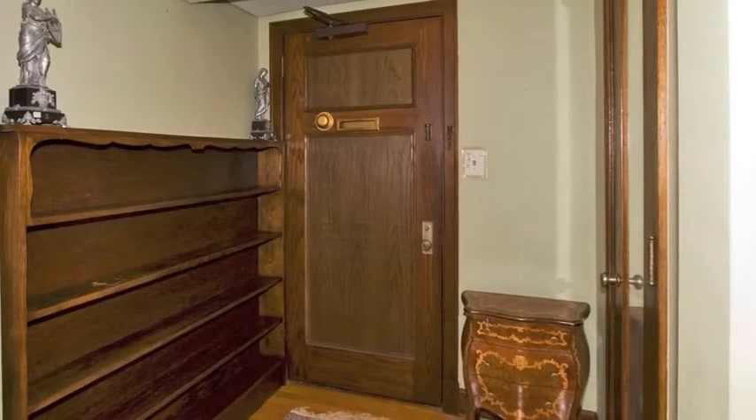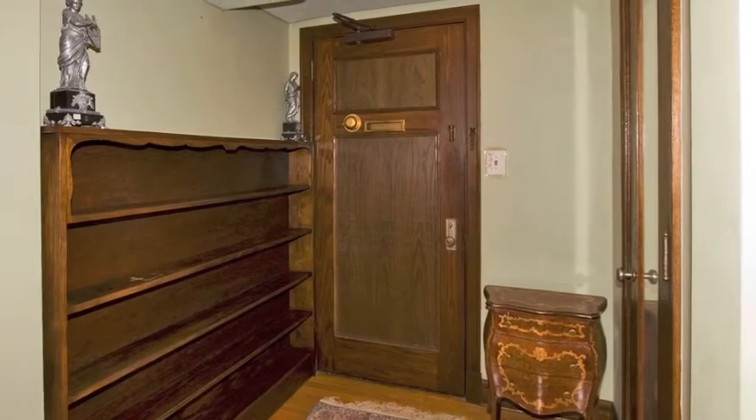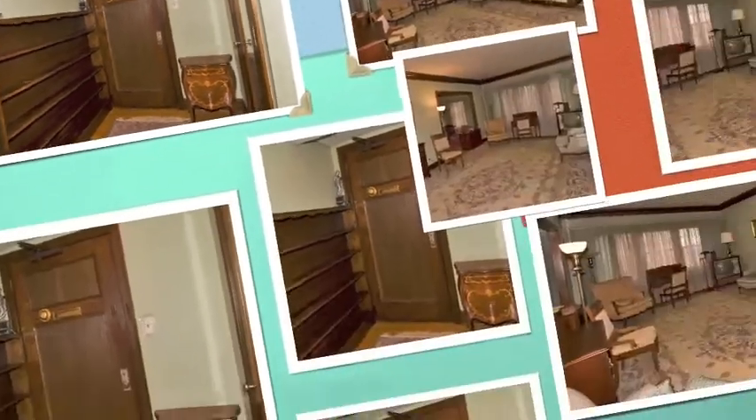Unit 7B offers a classic floor plan with lovely hardwood floors, beautiful views in two directions, and spacious rooms.